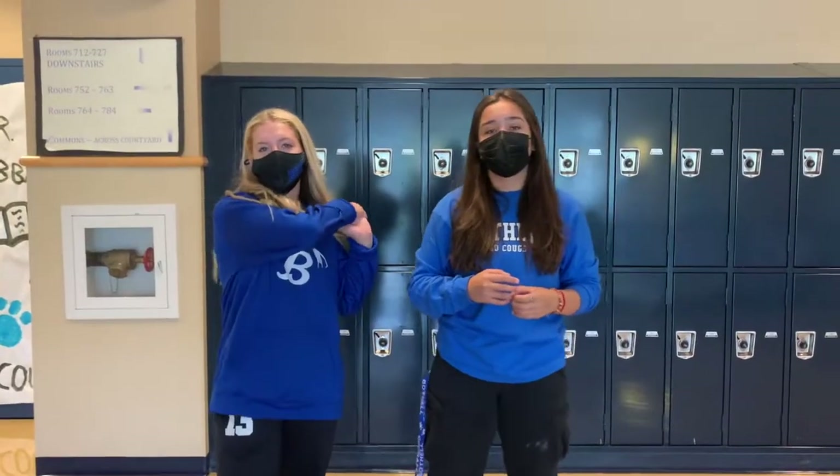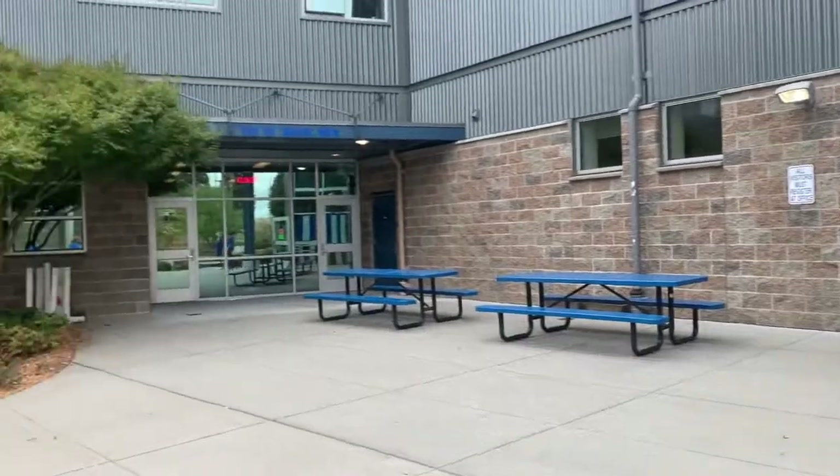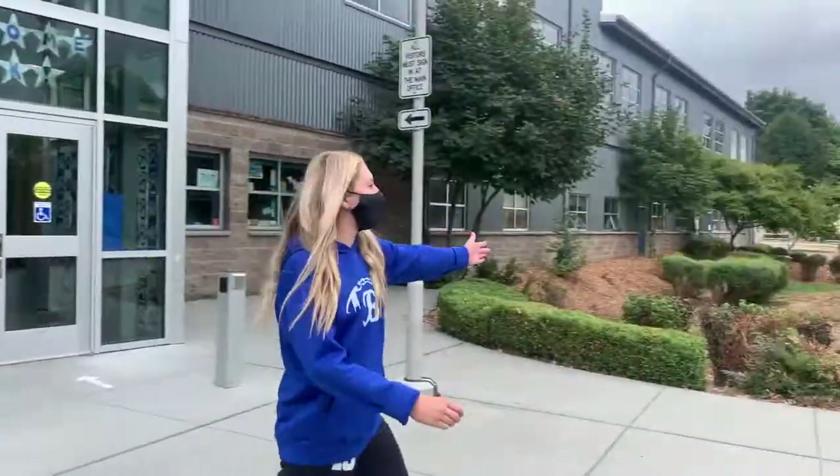Welcome to the upstairs 700 building. Up here you can find most of your English and history classes and some electives. Hey Cougs, welcome to the courtyard. Over on this side we have our student's door, and on this side we have our art building which you can only enter through their doors.